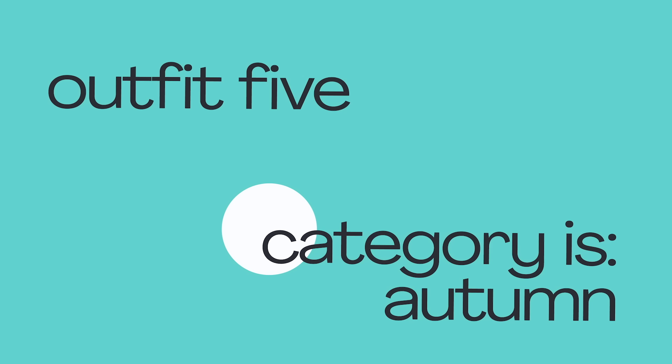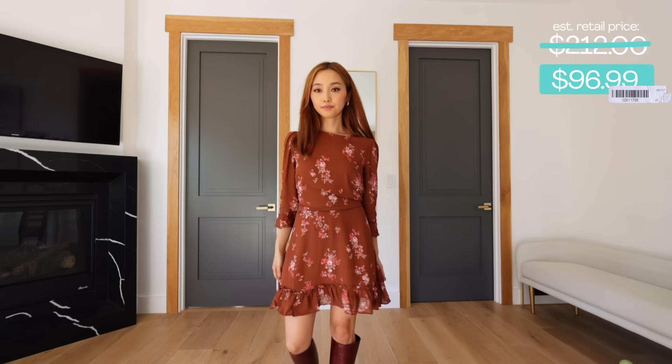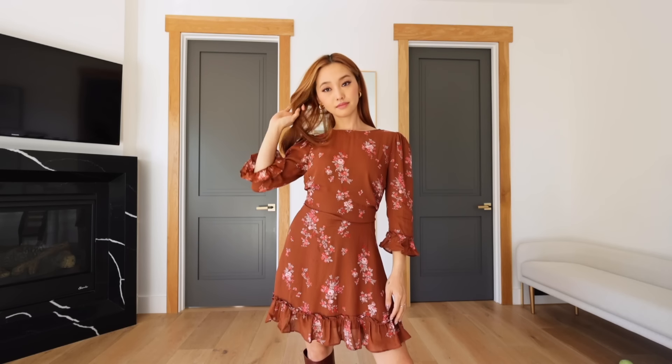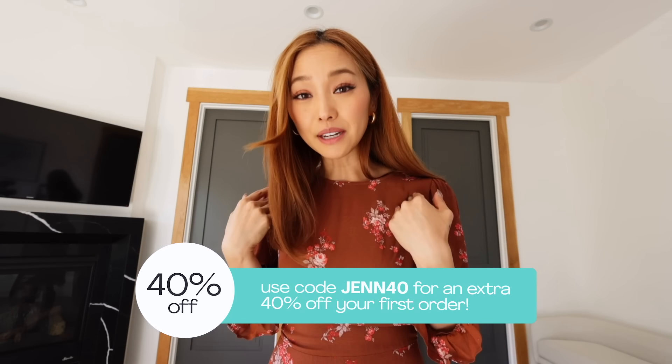For the grand finale, we have this quintessentially fall floral dress from Reformation. There truly is a floral dress for each season, and this one is autumn AF — just a beautifully rich chestnut color. I feel like it is very flattering for my skin tone and my hair — it's all very cohesive. And I actually think this is the look I'm going to wear tonight. I love that when I use ThredUP, I can be a more sustainable shopper. You can also get an extra 40% off when you use my code GENM40.